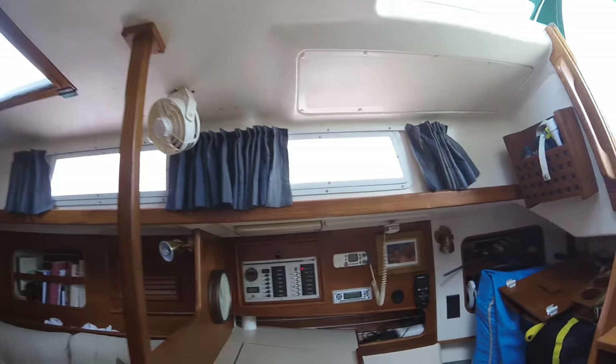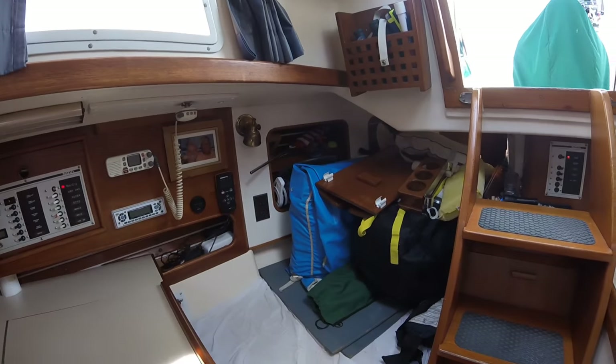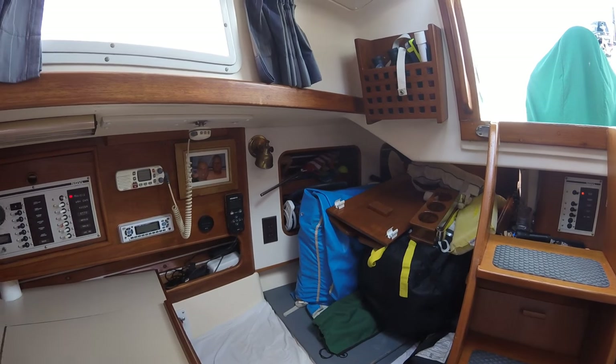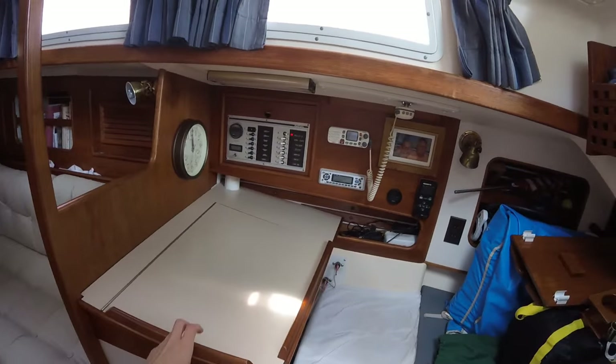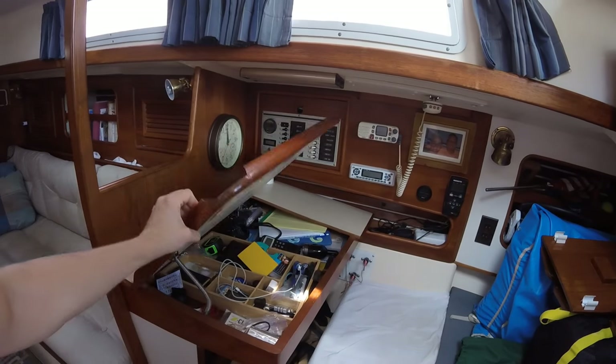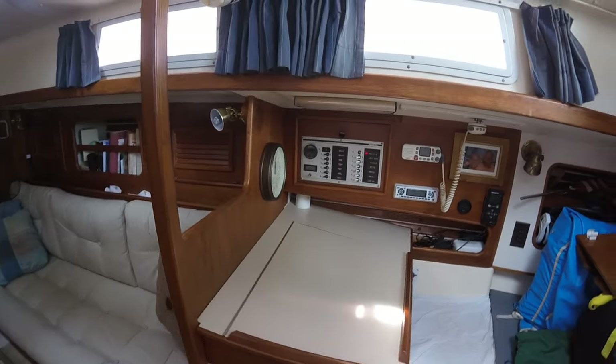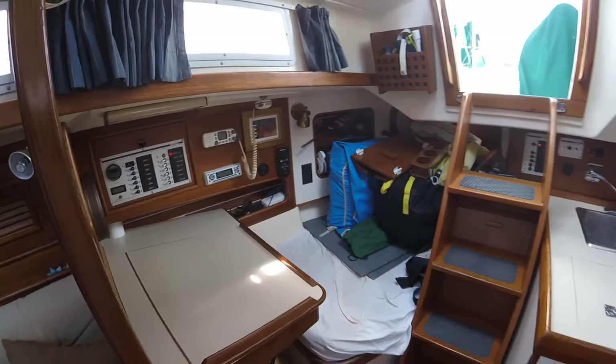Let's go — at the aft berth here we have our stand-up paddleboard, the dinghy. It's kind of like our nautical toy garage. The nav station here is like the original office, just not British and not funny.